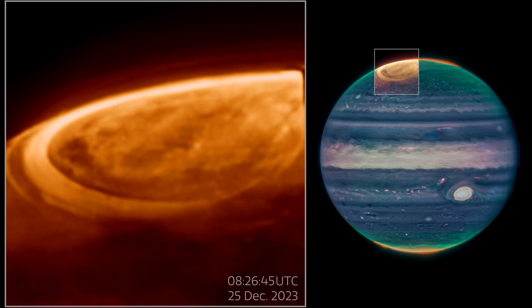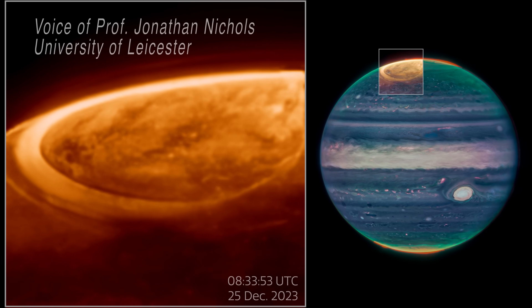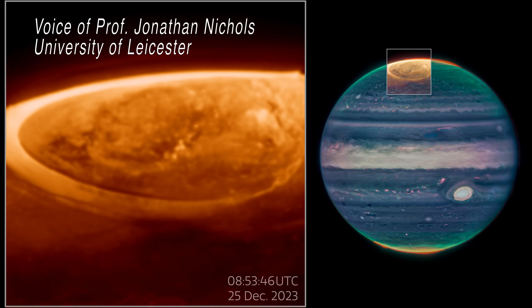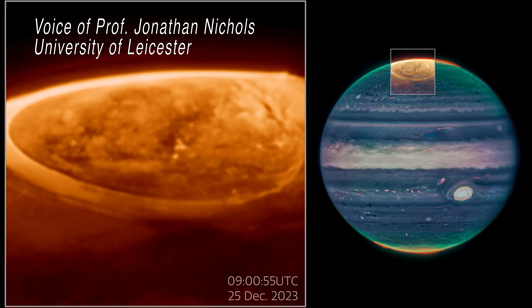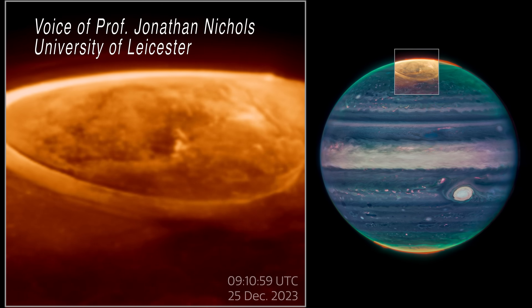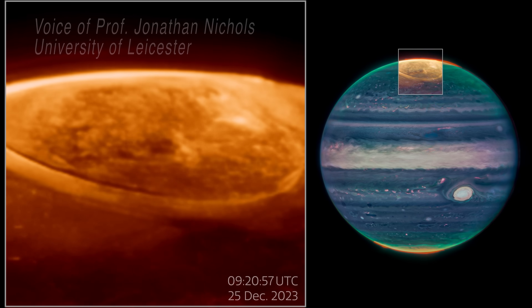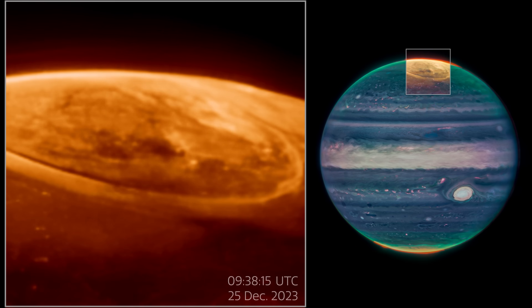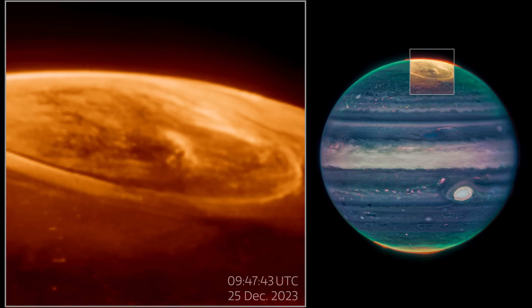NASA's James Webb Space Telescope has imaged an enormous display of auroras on our solar system's largest planet, Jupiter. These vibrant dancing lights are hundreds of times brighter than those seen on Earth and are packed with details about how the planet's atmosphere behaves and what it is composed of.